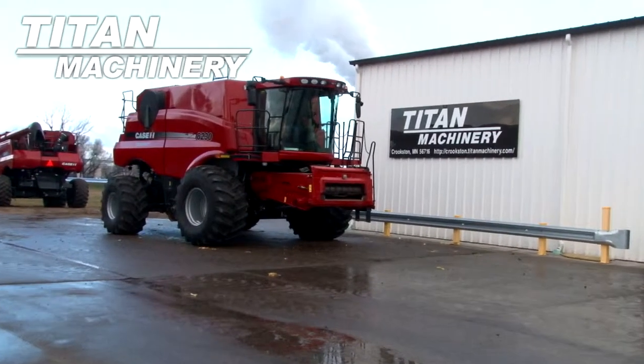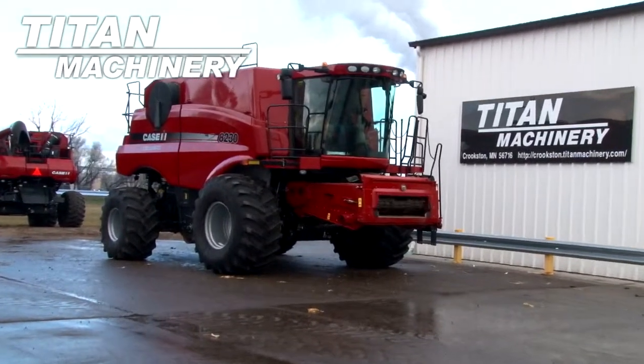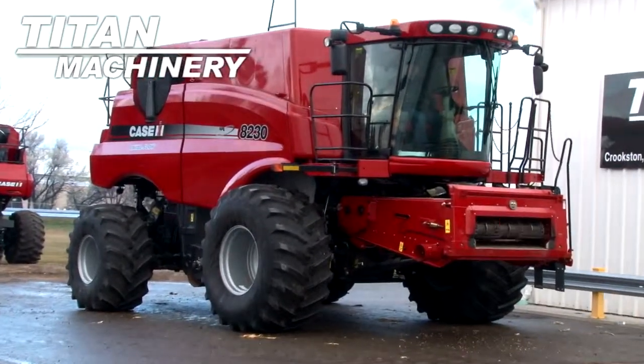Available now at Titan Machinery of Crookston, we have a Case IH AF 8230 with 129 separator hours.